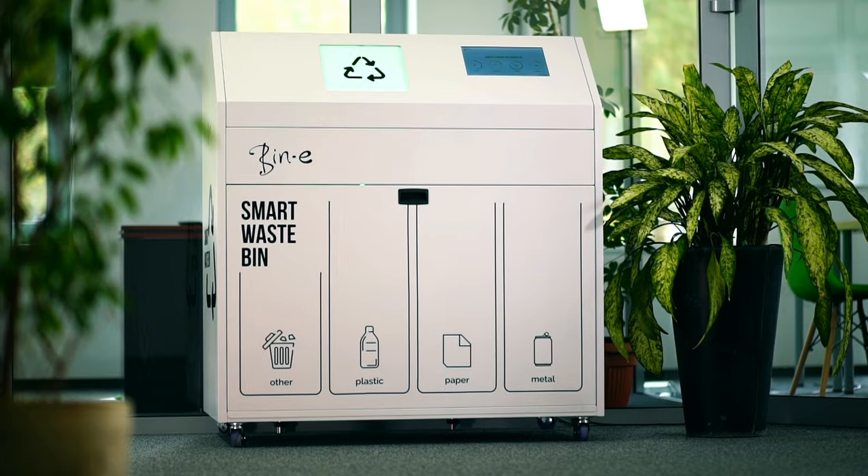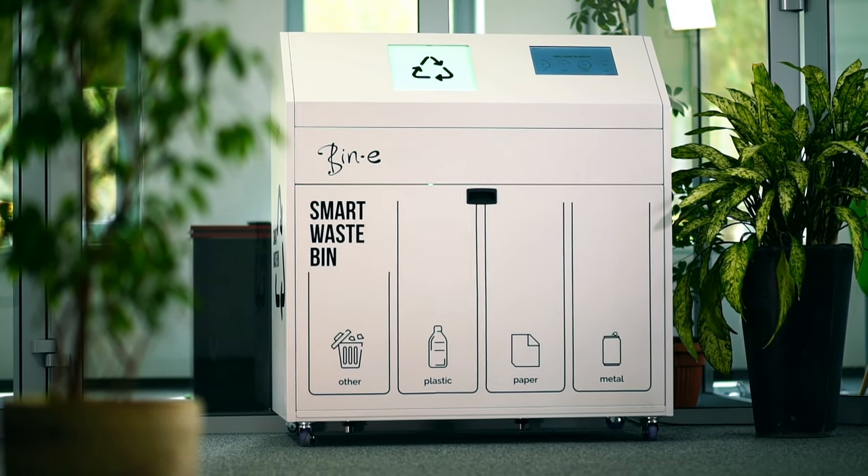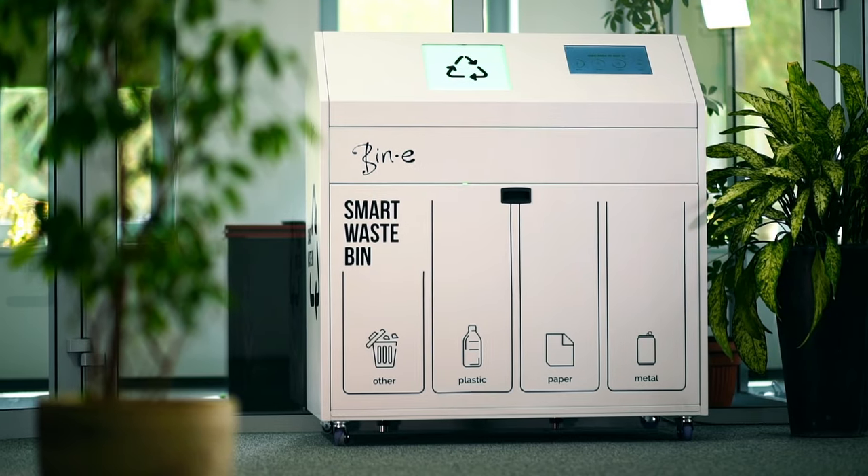Beanie offers you a way to create an efficient data-driven waste management process, which will save you time, effort, and money.